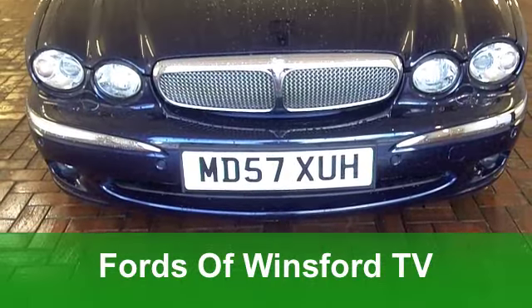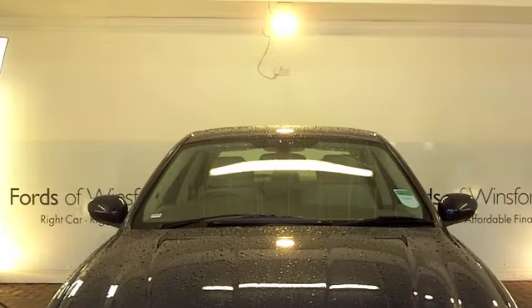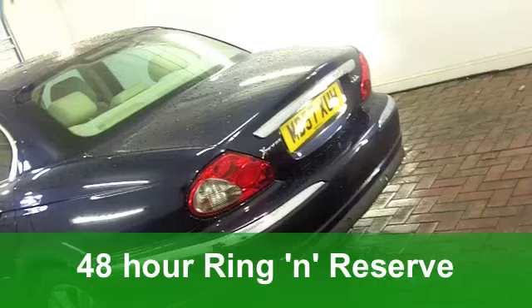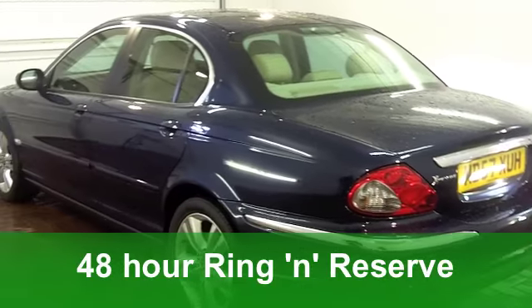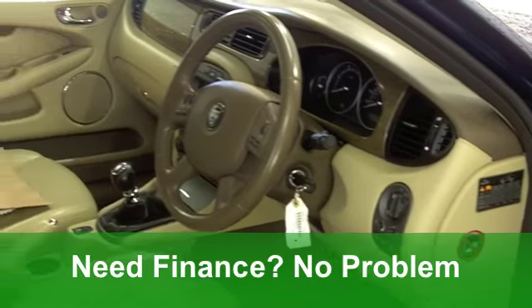I have to say I'm a lucky person because I get to see these cars before you do, and let me tell you this one is just pure class. It's a Jaguar X-Type, a diesel edition from 2007, which is great to drive and yet economical to run.